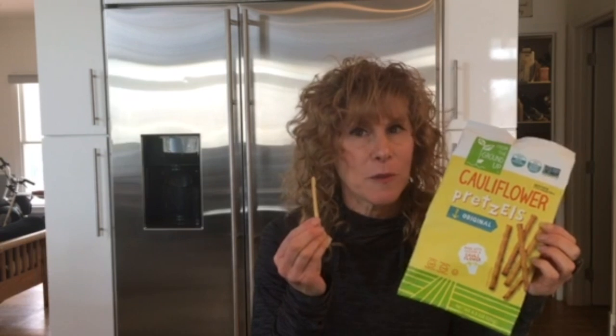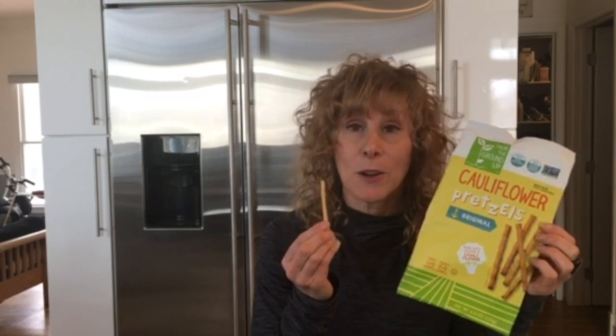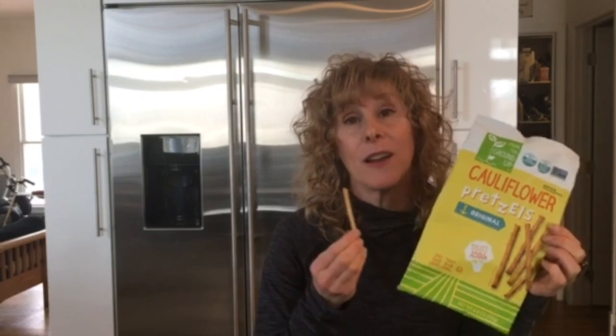It looks just like a pretzel, so he thought it was a pretzel — but on the first bite he said, 'There's vegetables in here, Mom, isn't there?' I didn't lie; I admitted there were vegetables in there. But the funny thing is he ate the entire bag. Pretzels are addicting, and apparently even those that have vegetables in them are still addicting.